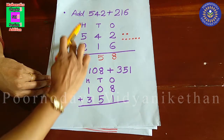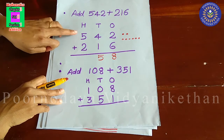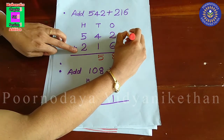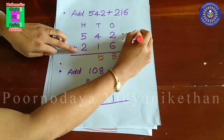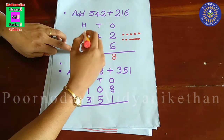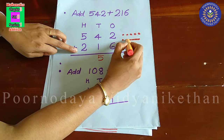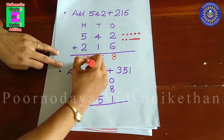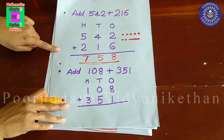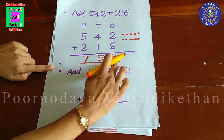In hundred's place, there is 5 and 2. 5 plus 2 is equal to 7. So, 542 plus 216 is equal to 758.